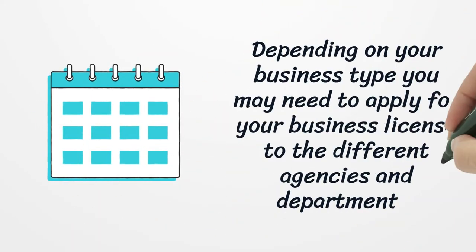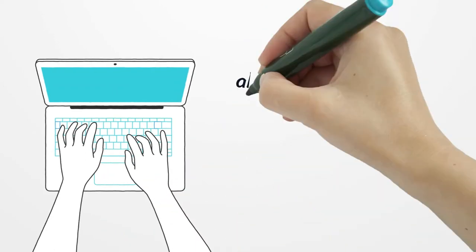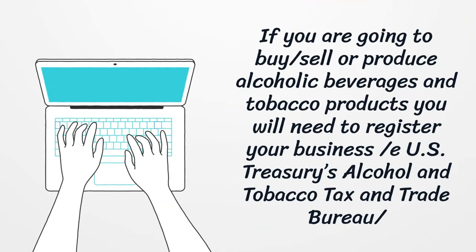Depending on your business type, you may need to apply for your business license to different agencies and departments. If you are going to buy, sell, or produce alcoholic beverages and tobacco products, you will need to register your business with the US Treasury's Alcohol and Tobacco Tax and Trade Bureau.